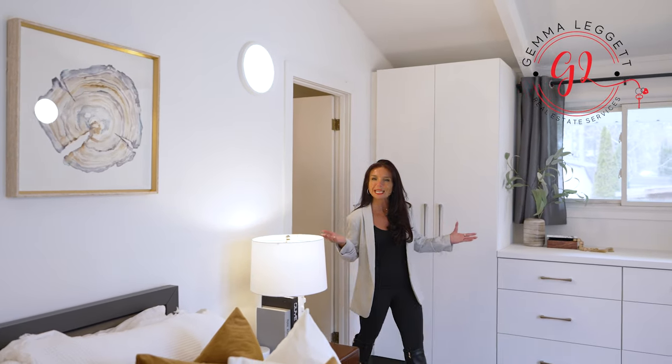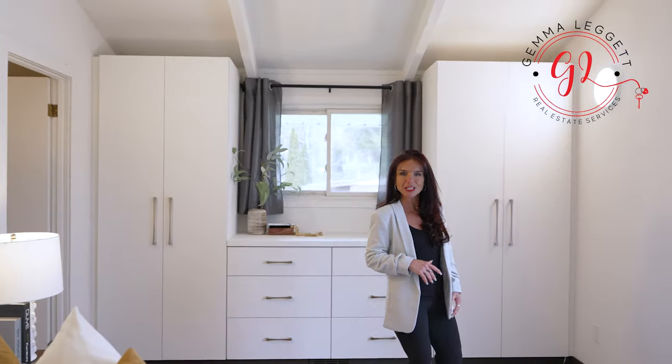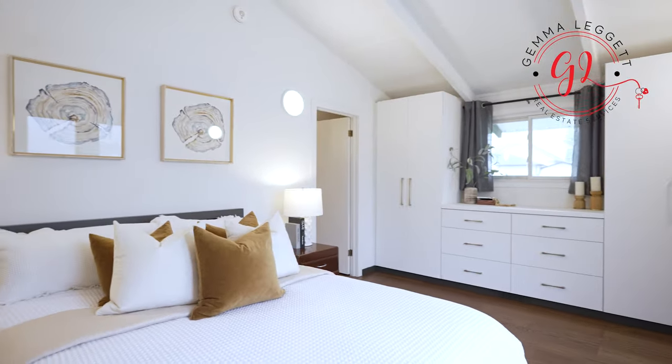Welcome to your personal sanctuary in the primary bedroom, where luxury meets comfort. Built-in cabinets offer ample storage and the garden doors beckon you to step outside and enjoy the serene surroundings, while vaulted ceilings create an airy and spacious atmosphere.